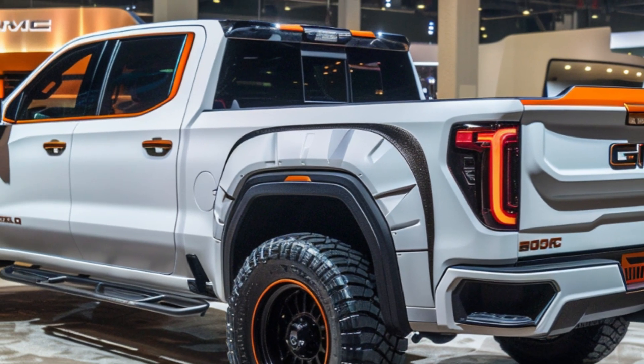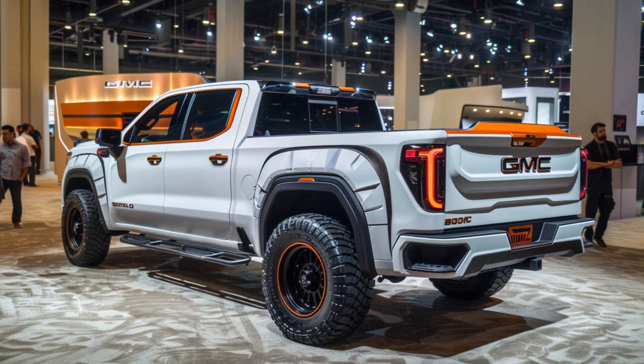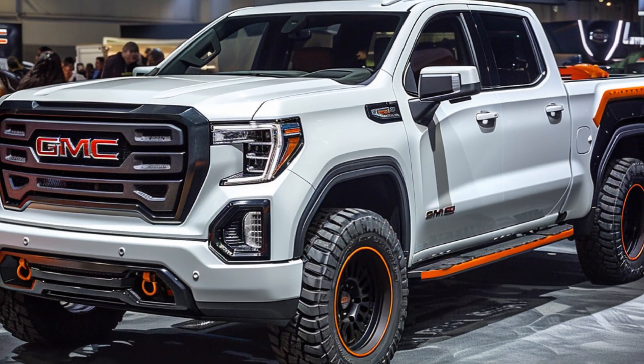What do you think of the new design? GMC has really outdone themselves with the 2025 Sierra 1500, blending modern aesthetics with advanced technology. Quick disclaimer: the images in this video are AI-generated and may differ from the actual product. For more details, visit the official GMC website.